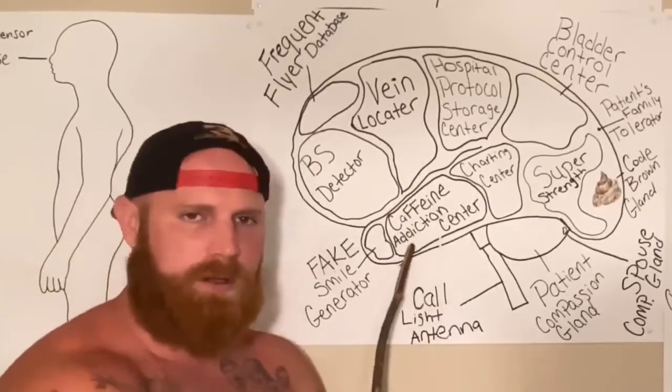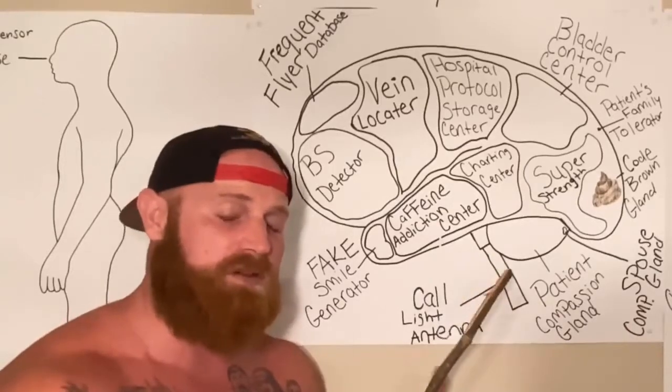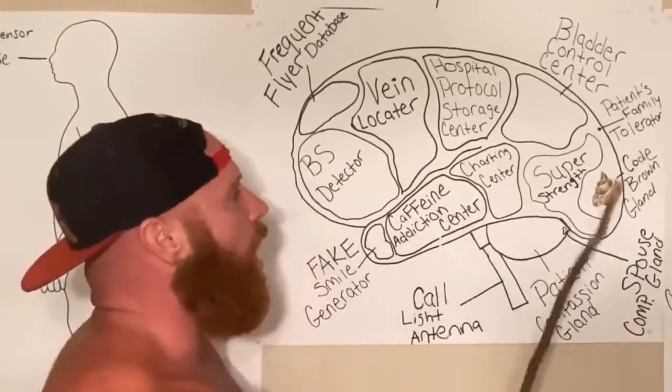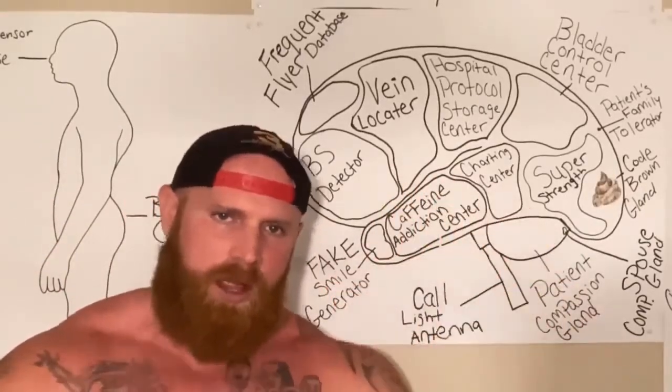This is the caffeine addiction center. This is the most important part of the nurse's brain. Because if the caffeine addiction center does not get the adequate amount of caffeine, the whole brain shuts down and the nurse is a lifeless slug.